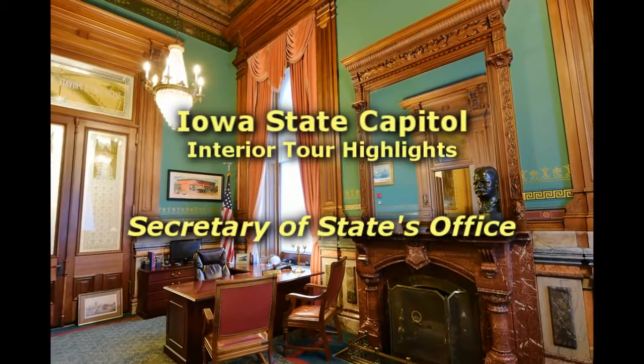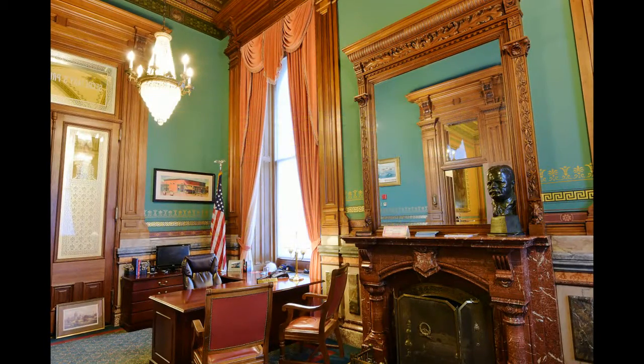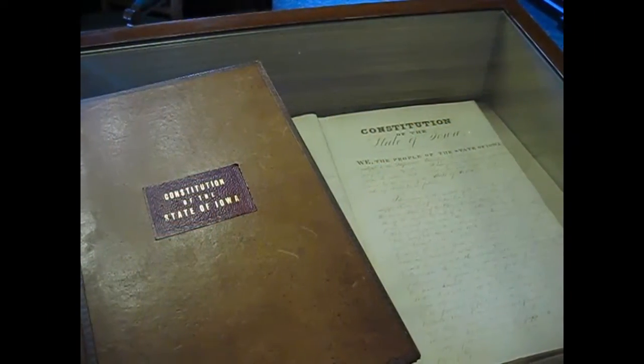The Iowa Constitution is on display in the office of the Secretary of State. The Iowa Constitution, signed in 1857, was restored in 1988 and is protected in a specially designed case.